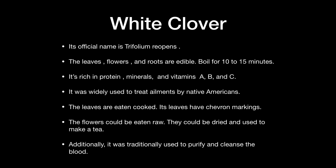The leaves, flowers, and roots are edible. You could boil for 10 to 15 minutes and then eat. It is rich in protein, minerals, and vitamins A, B, and C. It was widely used to treat ailments by Native Americans. The leaves are eaten cooked and have chevron markings to confirm it is white clover. The flowers can be dried and used to make a tea. It was traditionally used to purify and cleanse the blood.